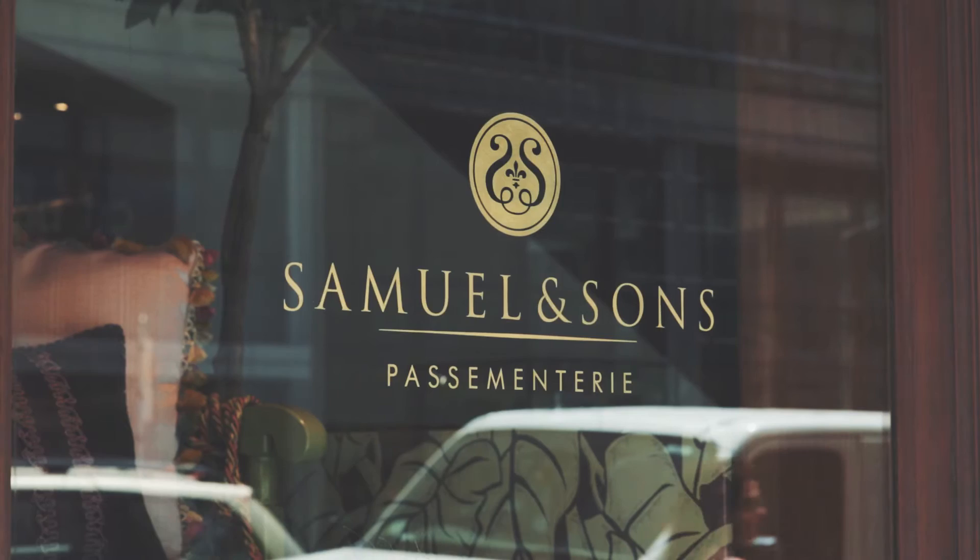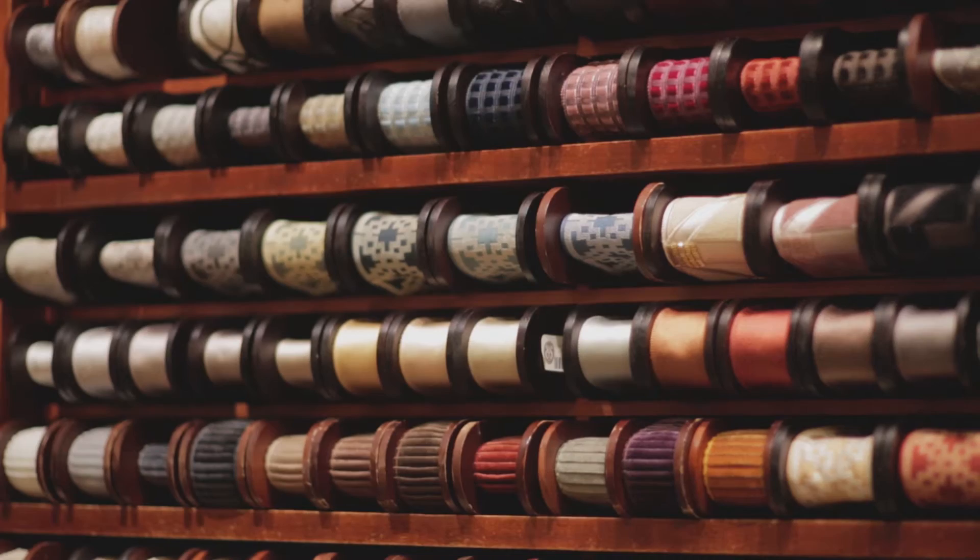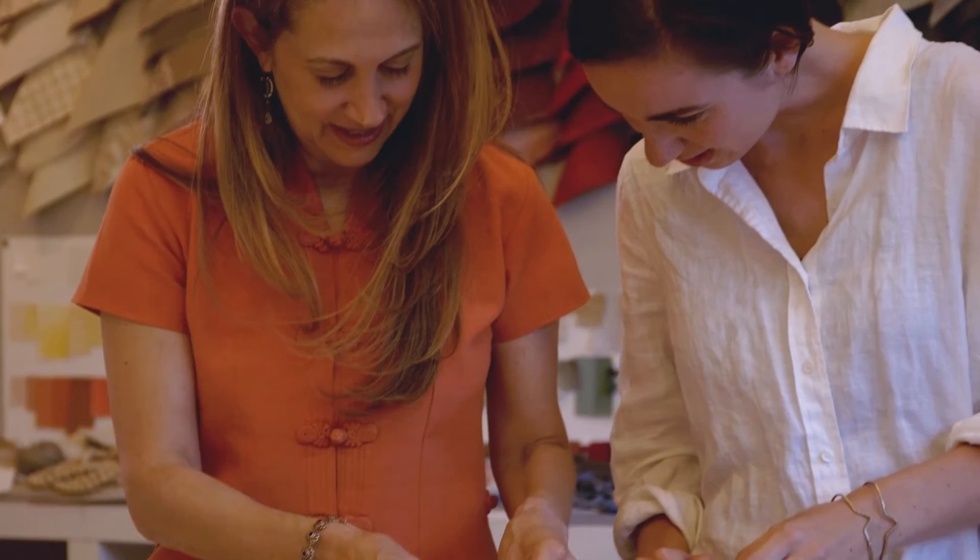I've been working with Samuel & Sons for around 12 to 13 years now. Lori and I met in Los Angeles. We introduced each other and she said, 'Oh, I would love to design passementerie.' It's a true collaboration. We have a great respect for each other, and I think over the years our relationship has only gotten stronger and richer.